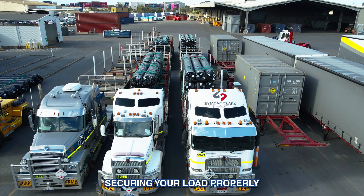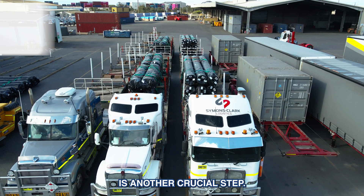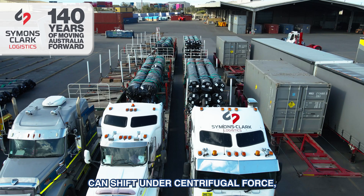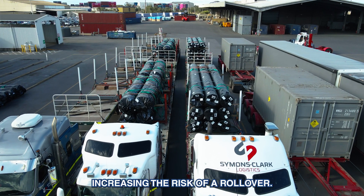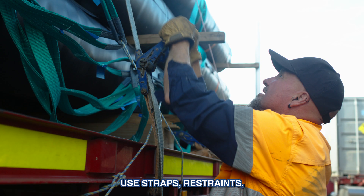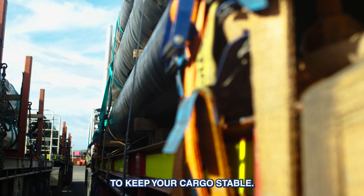Securing your load properly is another crucial step. An unstable or poorly balanced load can shift under centrifugal force, increasing the risk of a rollover. Use straps, restraints, and correct loading techniques to keep your cargo stable.